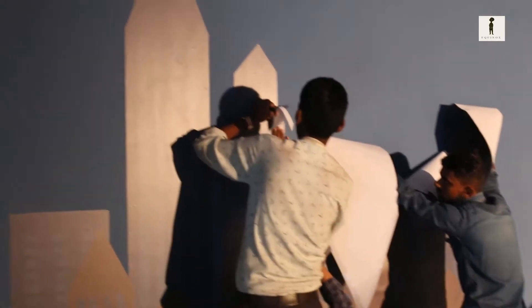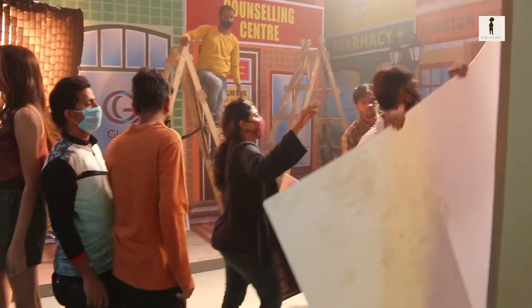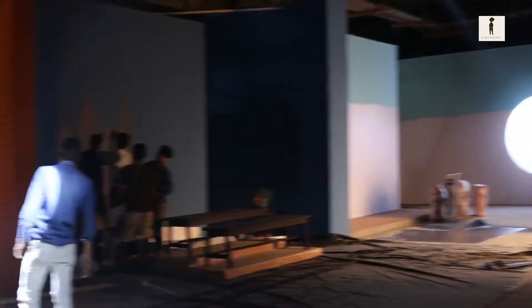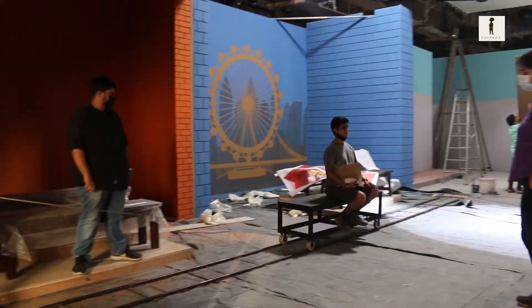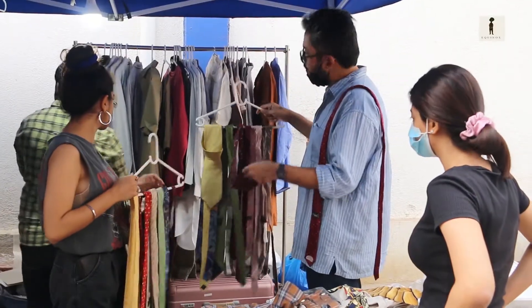Building multiple setups for a one-take shot becomes an extremely technical process because the set needs to be planned for the exact length and size for the duration of the action and the movement of the camera. The thinking process was very hand-in-hand with the production design of the entire setup. The color paletting — how the color popped with the wardrobe put in each setup — was really important, creating spaces where you could be transported from the college corridor to these other worlds.